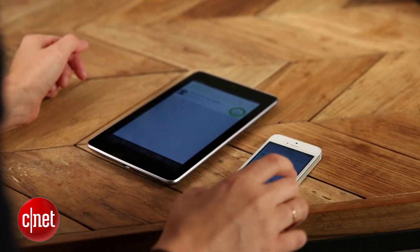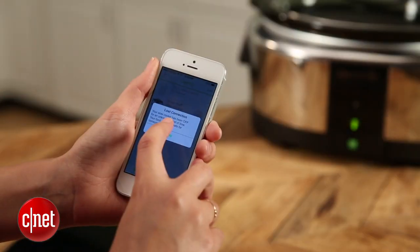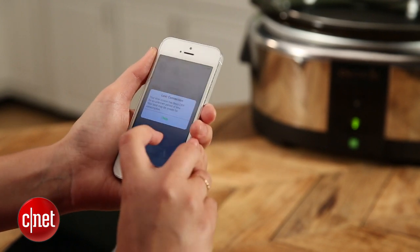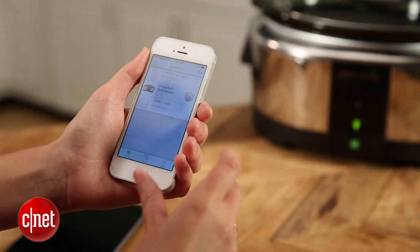The one problem I had is that the app can't distinguish between a power outage and an issue with your Wi-Fi. So if there's a blip in your home Wi-Fi, you're going to get a notification that says this Crock-Pot may be off and your food may be spoiled. There's really no way of knowing if it was a power outage or just a Wi-Fi issue.